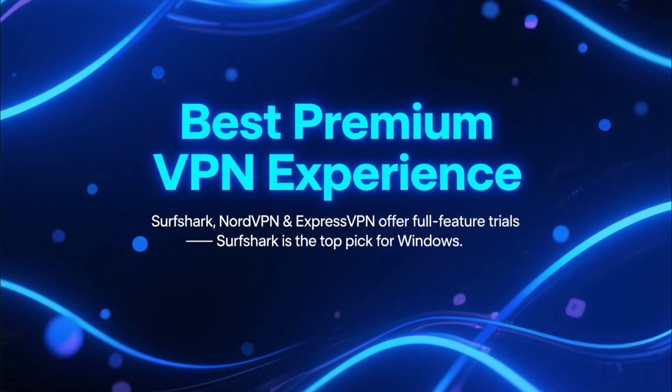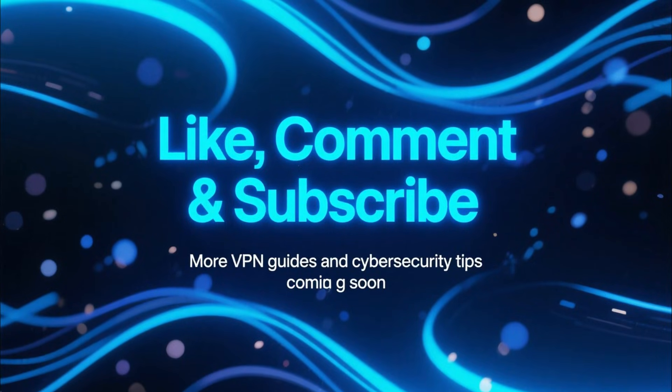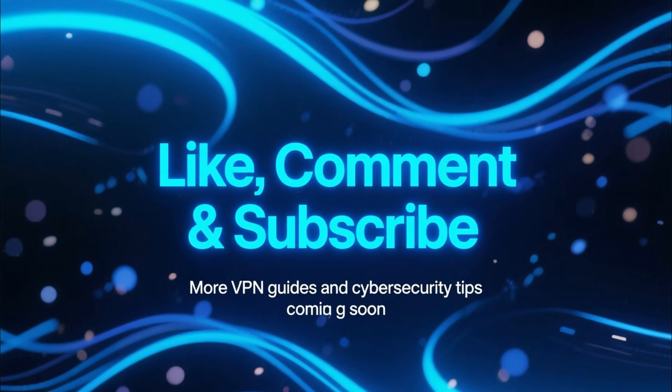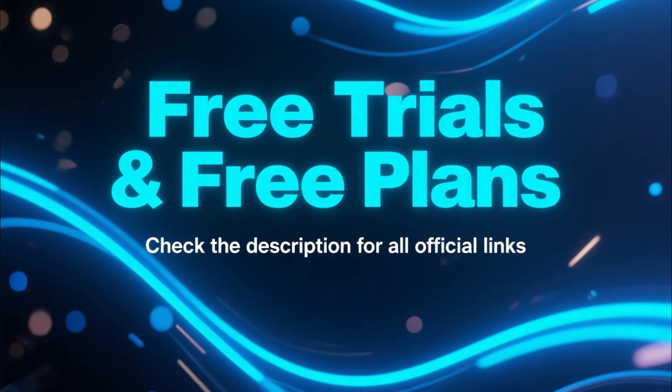And honestly, for Windows users, Surfshark is the best overall pick. If this video helped you out, make sure to like, comment, and subscribe for more VPN guides and cybersecurity tips. And don't forget to check the description for all the free trial and free plan links.